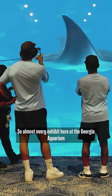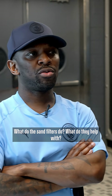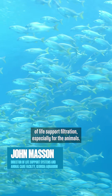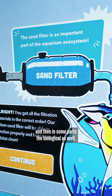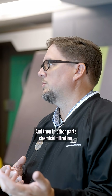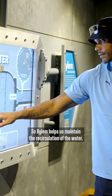Almost every exhibit here at the Georgia Aquarium has Xylem branded sand filters on them. What do the sand filters do? What do they help with? Sand filters are a huge part of life support filtration, especially for the animals. They handle the mechanical filtration, and in some parts the biological as well, and in other parts chemical filtration. So Xylem helps us maintain the recirculation of the water.